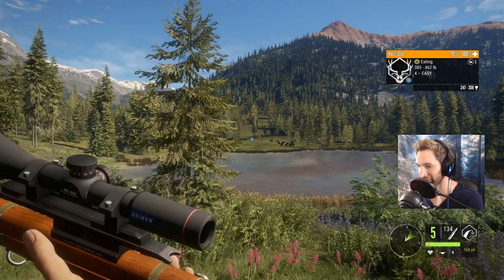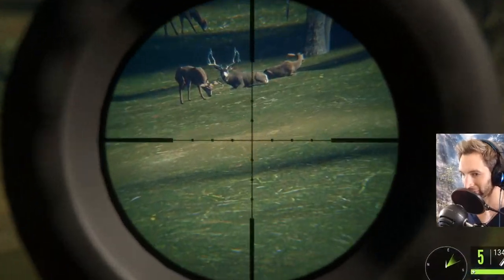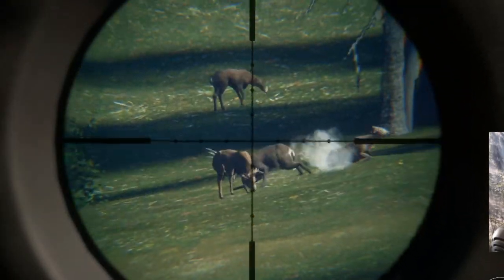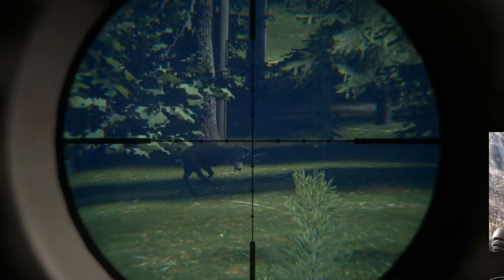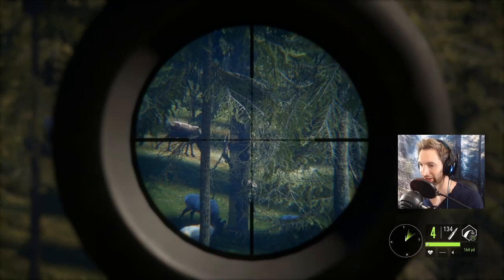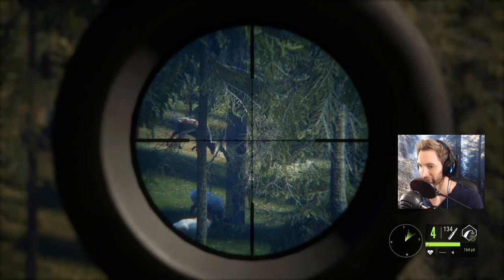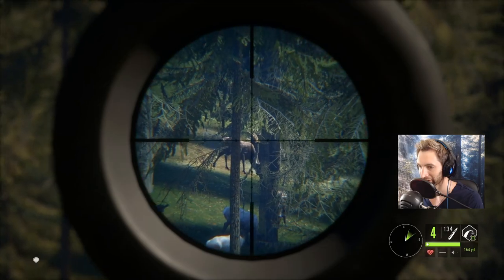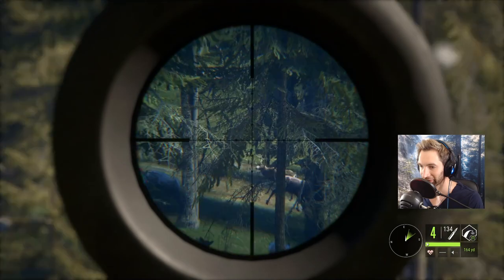I think we're gonna take the shot. We'll be using the M1 this time because we haven't used it in quite a while. At about 280 we should be able to hold pretty much right on. Held a little bit high actually - held for the spine - but that should have been pretty much perfect. Actually that buck there is the one that I saw that I thought was gonna be the 240 buck.